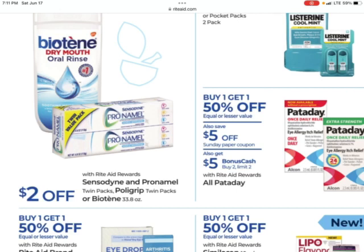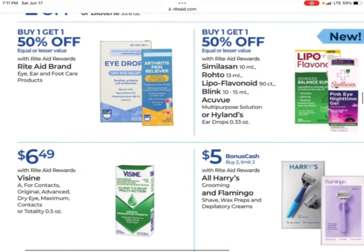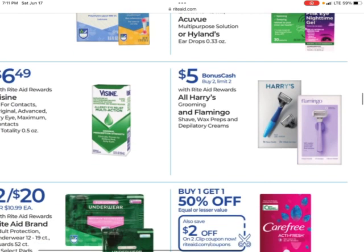Pataday is buy one, get one 50% off — there's a $5 off coupon, and when you buy two you get $5 back with a limit of two. Harry's and Flamingo products — earn $5 when you buy two with a limit of two.